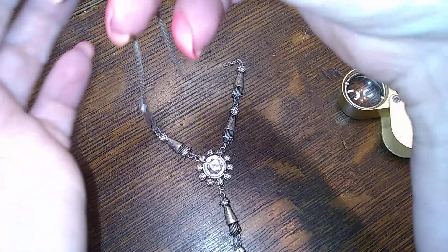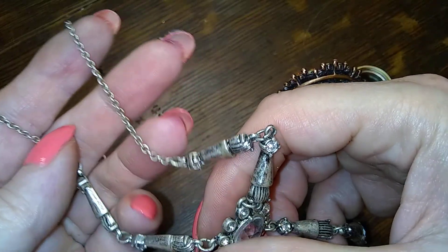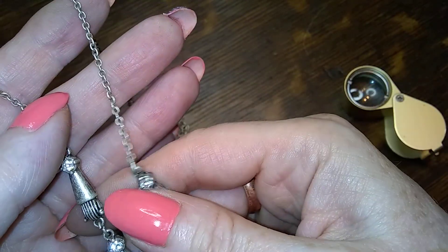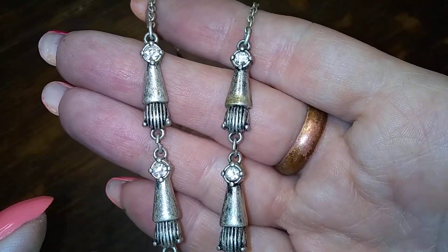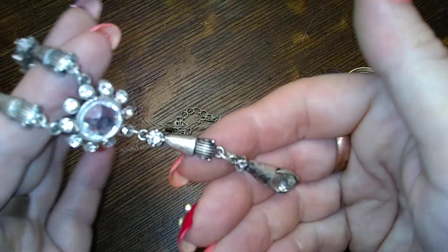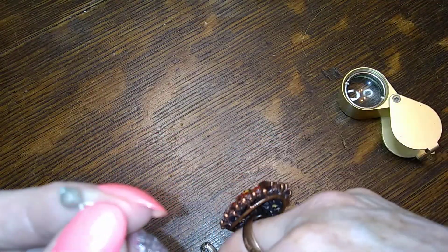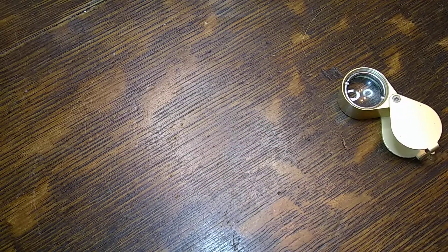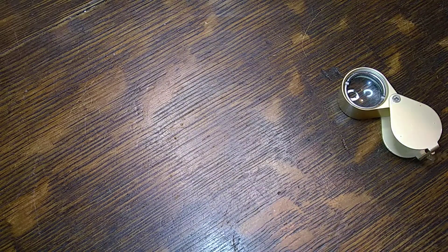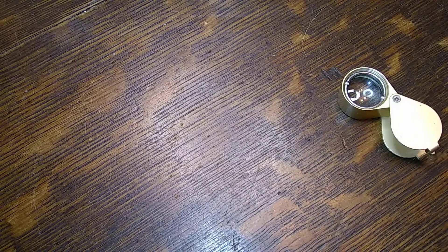This is a cute little guy — very different, very different. I kinda like that. I don't think it's silver, it's tarnished though — it makes it look like it. I'm not sure, but we might have to test it. I'll test it if somebody wants it — I'm terrible about testing stuff.